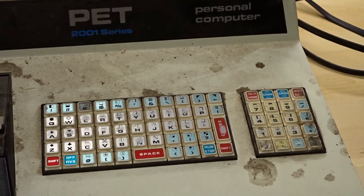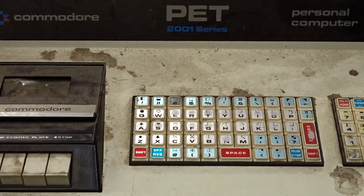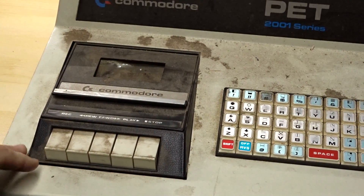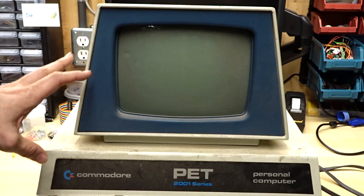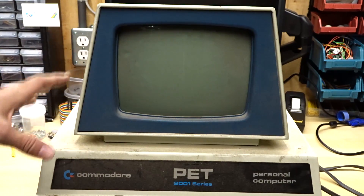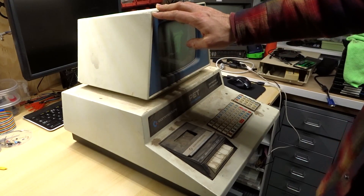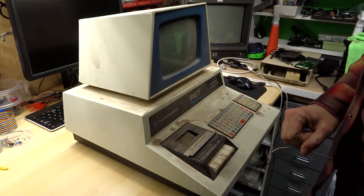The PET 2001 was Commodore's first commercial computer and it was actually quite successful. Before that they were making calculators, which is one of the reasons why these keys look a lot like calculator keys. The cassette drive, which is integrated into the computer, is actually some kind of off-the-shelf cassette drive that's just bolted in underneath with a Commodore logo slapped on top. This computer was released in 1977, the same year as the Apple II and the TRS-80 Model 1, but this was the only one of those three computers that had a built-in monitor, which was a big selling point. It has pretty space-age looking lines, and something very interesting is the entire computer is made out of metal, so it's rather heavy.